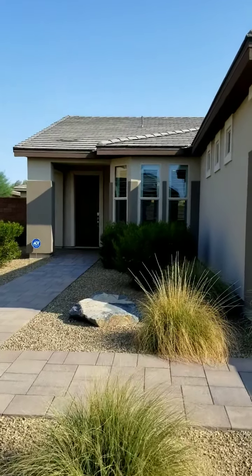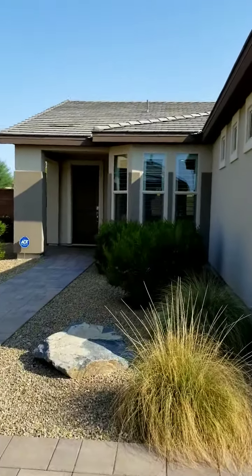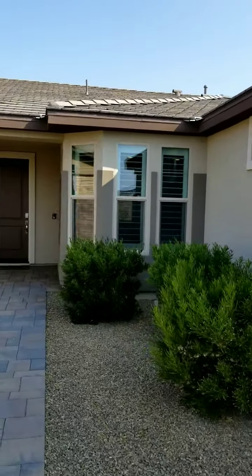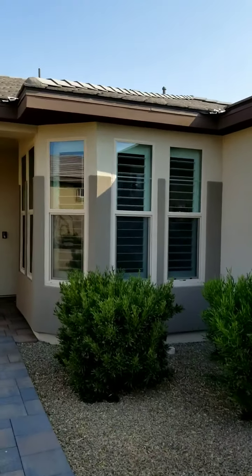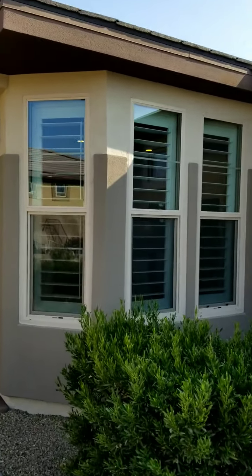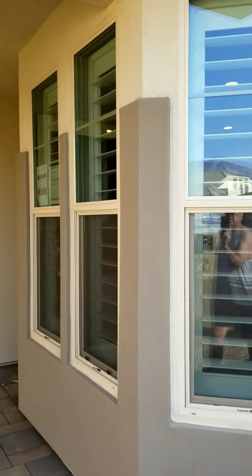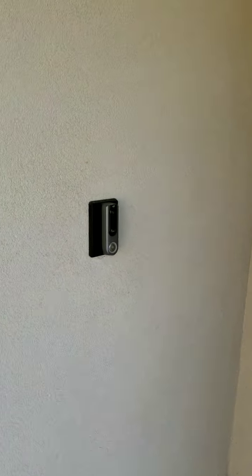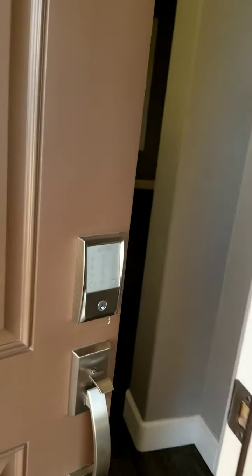Now we're at 82560 Chino Canyon. This is a Monaco at 1,623 square feet, two bedroom, two bath. As we approach the front door, you'll see that we do have the breakfast nook windows. It does not have the stone exterior like the other home did. This does have an ADT alarm camera and keyless entry.